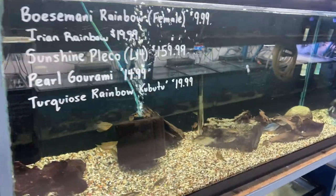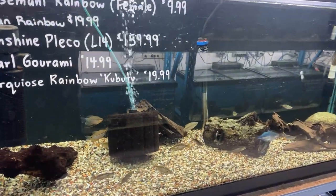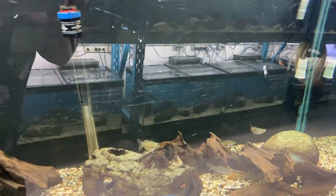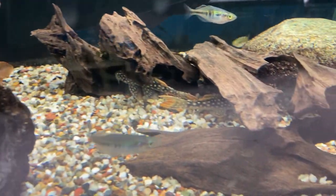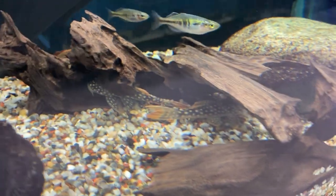Next up we've got some rainbows, sunshine plecos, pearl grammys and a couple of turquoise rainbows that look really nice. Let's see if we can find the sunshines. There they are.